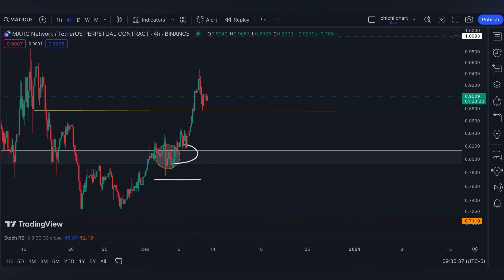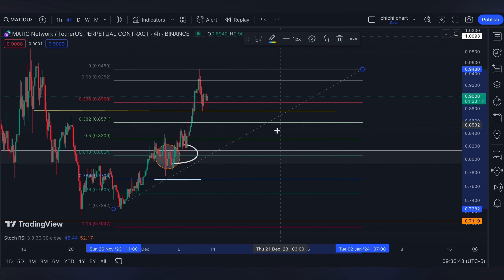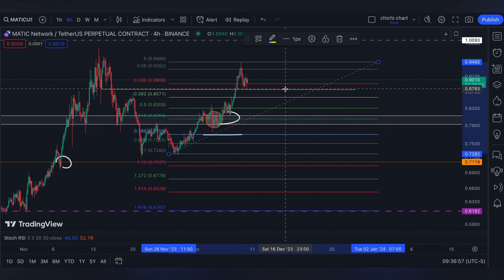Anyway, lower than the 0.618, it can actually come back to this white box. Or we can have a 0.618 from this low to this resistance, which is actually inside this white box — so maybe a level around 0.8054, and maybe at the 0.382.